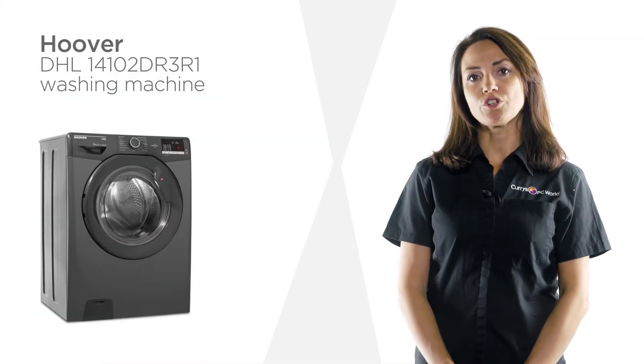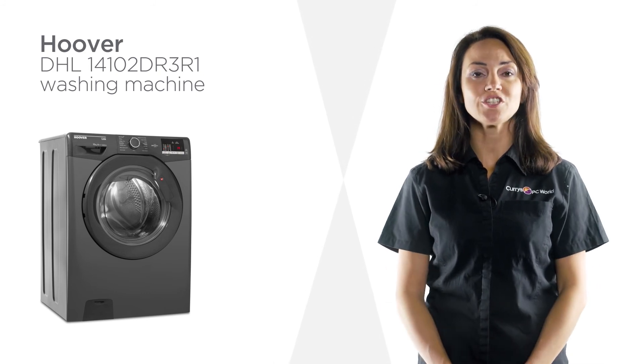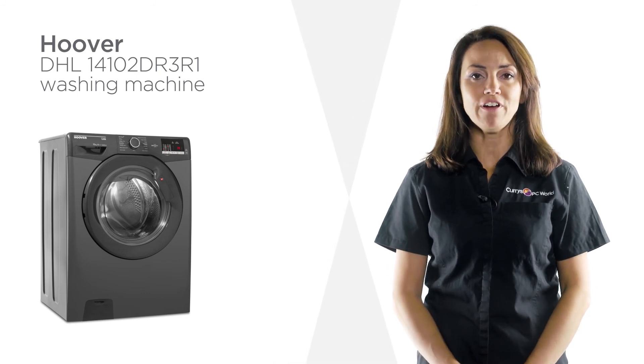This Hoover washing machine makes it easy to get the best for your laundry so you can get great results without fuss.